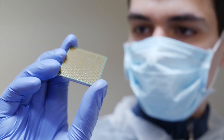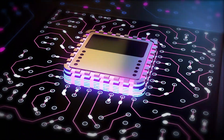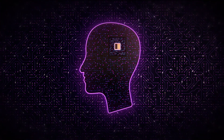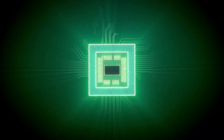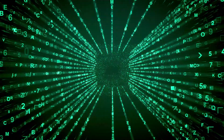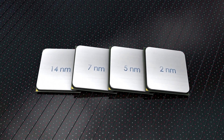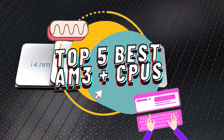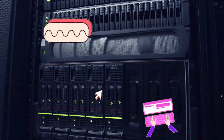Gaming requires a PC to have a very fast working processor and a fully functioning CPU. There are a lot of variations out there, but nowadays the most commonly used one is the AM3 Plus. It came out a few years ago and is still used very frequently. There are a number of options on the market which makes it difficult to choose the best one. In this video, we compiled the list of the top 5 best AM3 Plus CPUs on the market today. Be sure to watch till the end for our best recommendation.